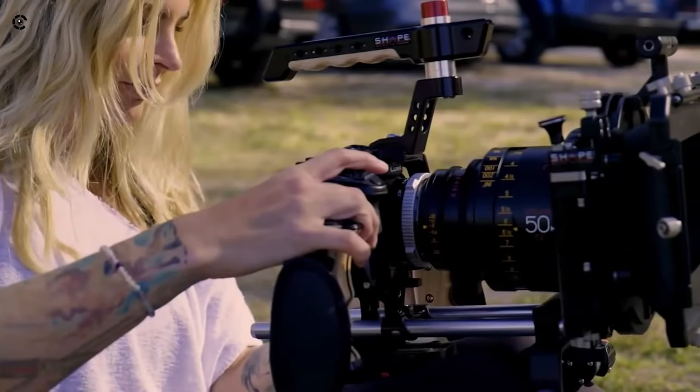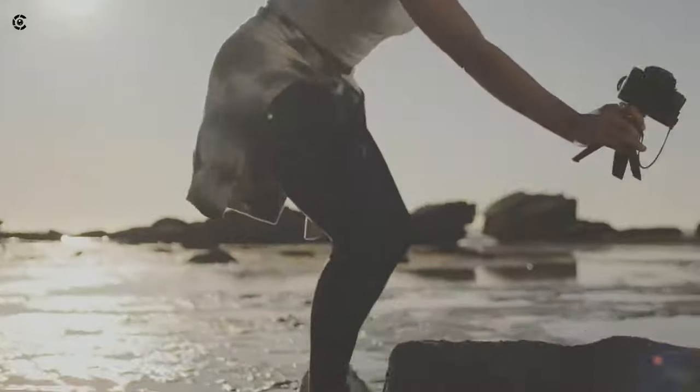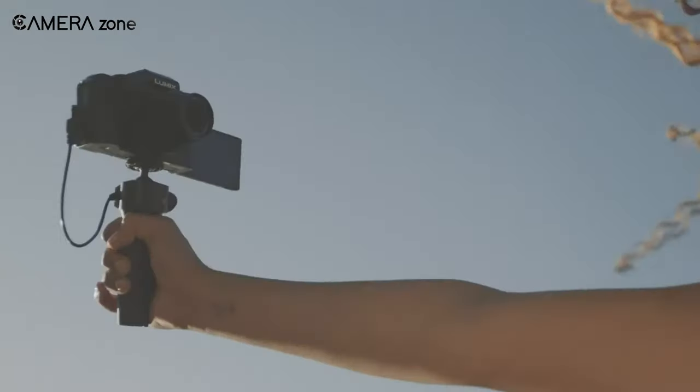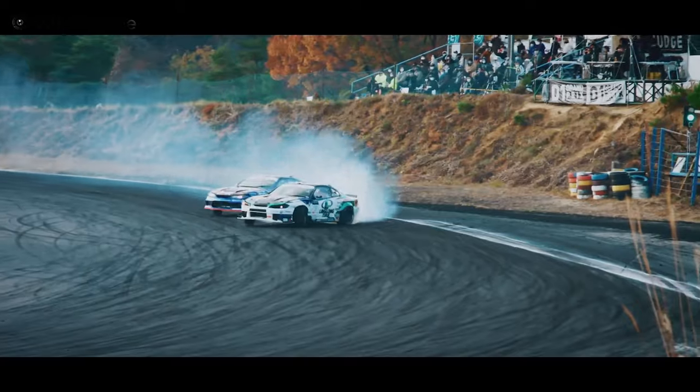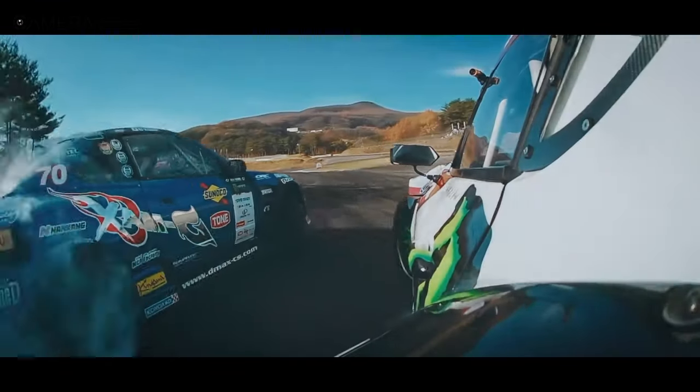So that was all about the best micro four-thirds cameras in the market. Each camera comes with unique features to serve the different needs of the user. Which one did you like the most? Let us know in the comment section. Thanks for watching — we always crave to learn more. If you think we missed a product or something needs to be added, we'd love to hear from you.